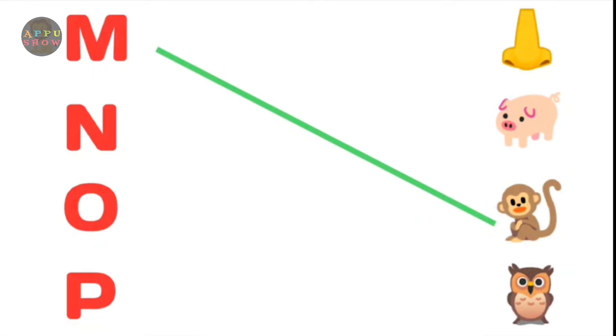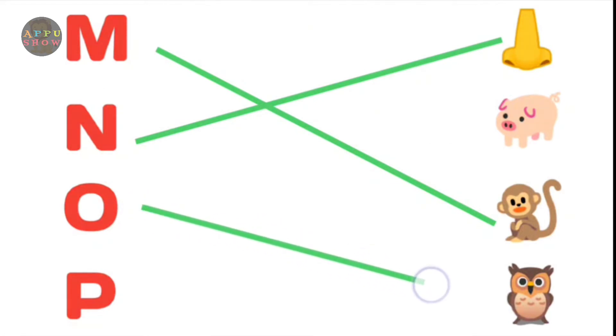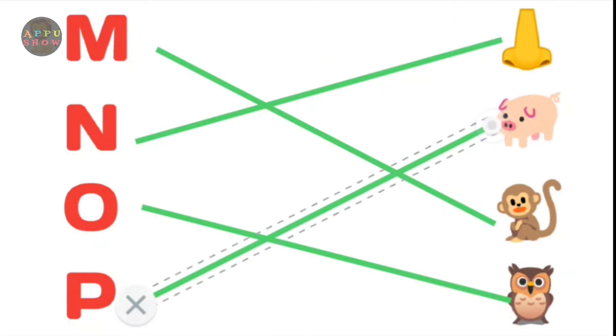M. Monkey. N. Nose. O. Owl. P. Pig. Next.